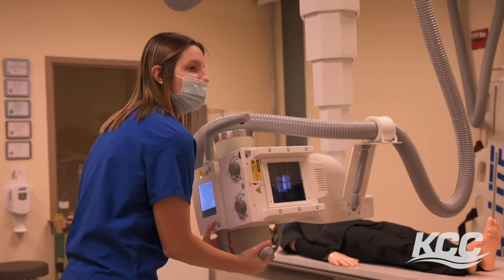The clinical site I'm at right now has talked to me about what my plans are after graduation and whether I'd be interested in working there, so that's definitely an option.